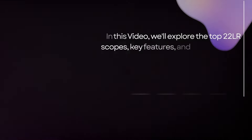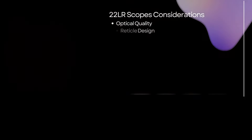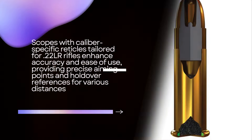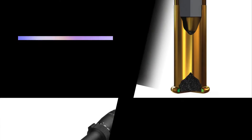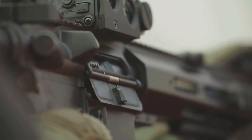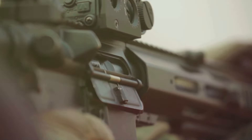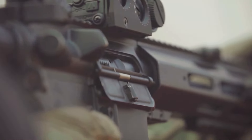In this video we'll explore the top five .22LR scopes, key features and considerations that make these scopes stand out, to help you find the perfect scope for your .22 long rifle. We'll be comparing the top five .22LR scopes, highlighting their features, pros and cons to help you make an informed decision.